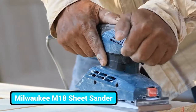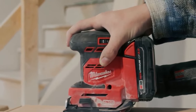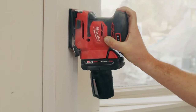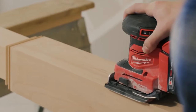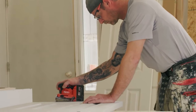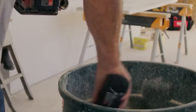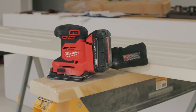Milwaukee's upcoming sheet sanding tool will deliver performance that no one has seen yet. This tool is optimized for corded-type performance and productivity on the job site. Thanks to its efficient battery, you'll get substantial runtime for your jobs. The coolest part is its durable cotton dust bag and the dust-collecting process of this tool.